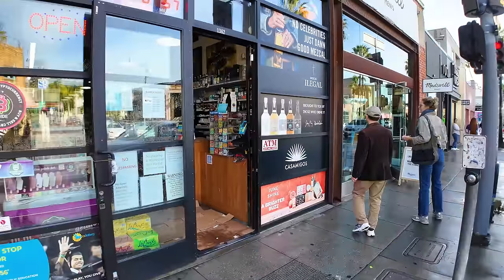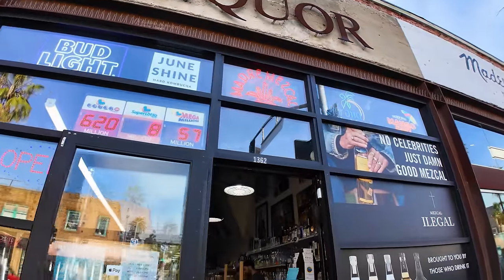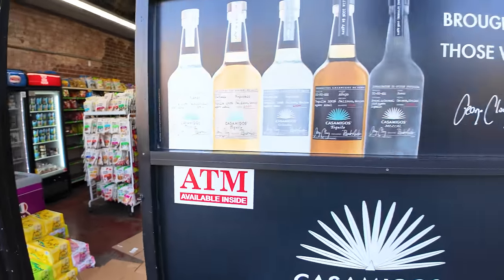Oddly, in the middle of Abbot Kinney is just a random liquor store. If you want to get some booze to go along with your tattoos, you'll find it right in there.